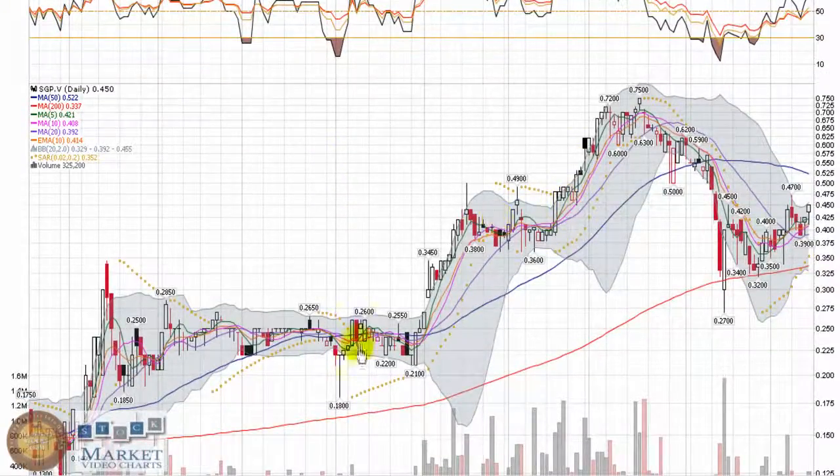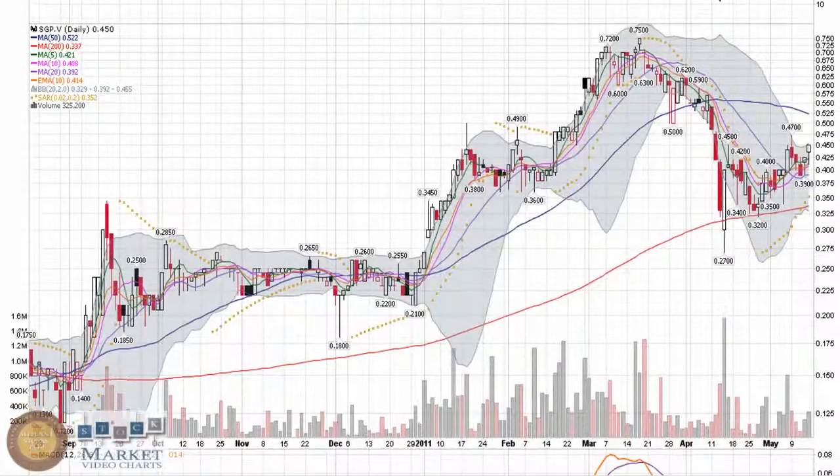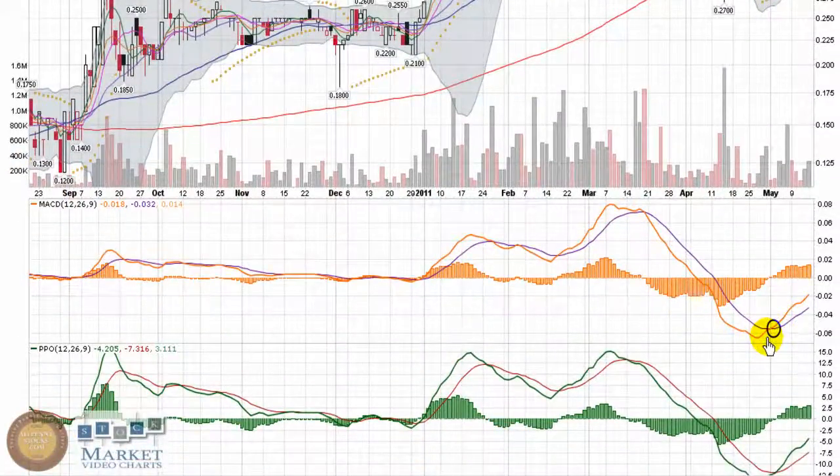You can see it's had a very solid uptrend going since it broke out here in early 2011. Like so many other resource plays, it slid back. But even while the markets have been getting beaten up a little bit, SGP is still trying to put together a new uptrend — a nice bounce off the 200-day moving average. We've got a bullish cross in the MACD histogram, and a nice trend back towards zero has begun. It looks like it's really trying to pull out of that downtrend, that big pullback that it had.